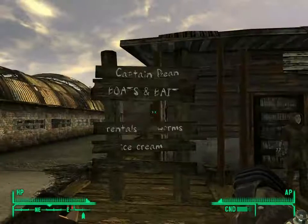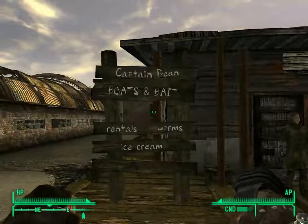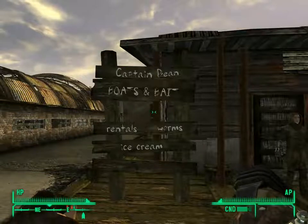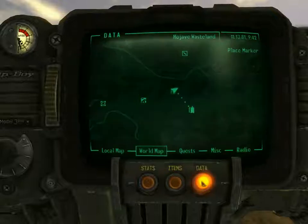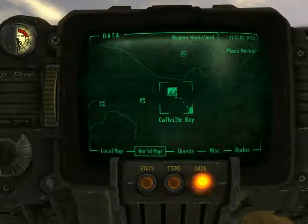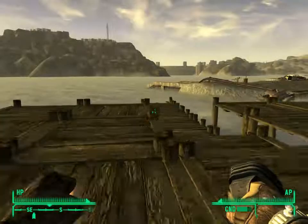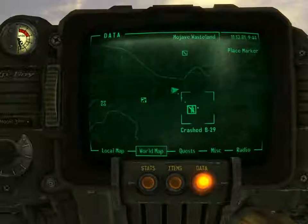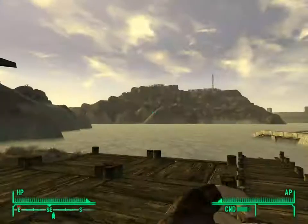Hello guys, this is JohnThong90 with a 2-in-1 Blue Star Ball Cap location. I'm here at Calville Bay, right next to this B29 crash site.